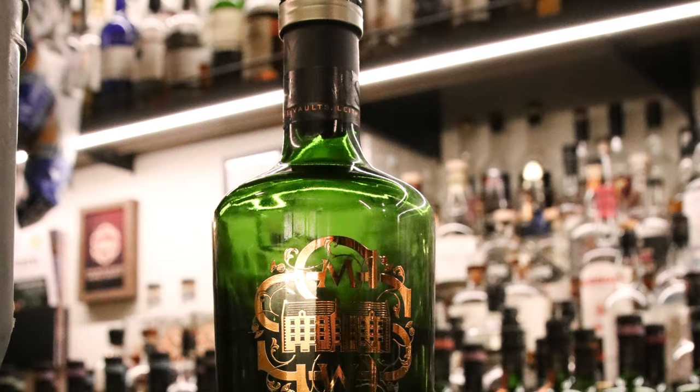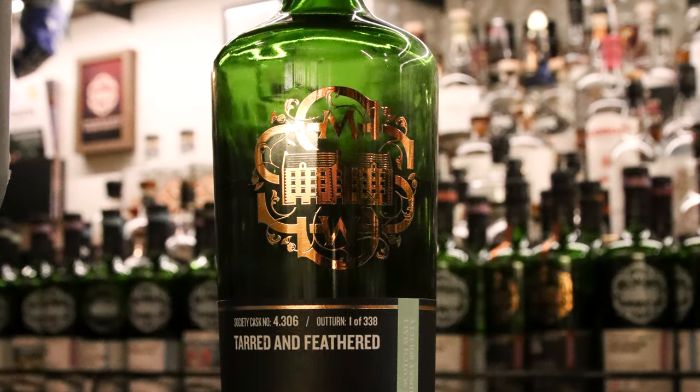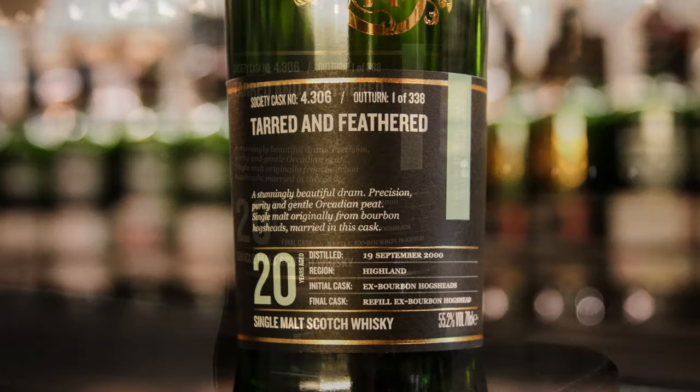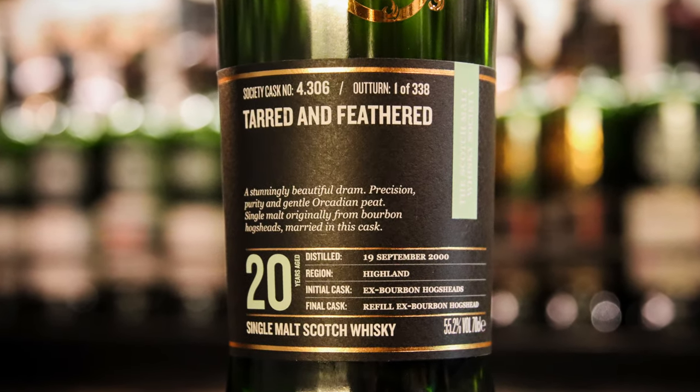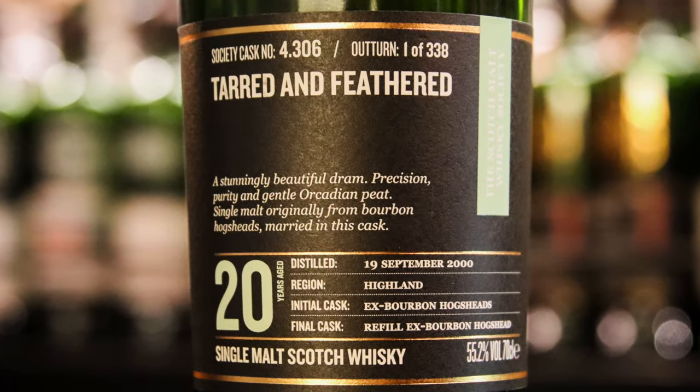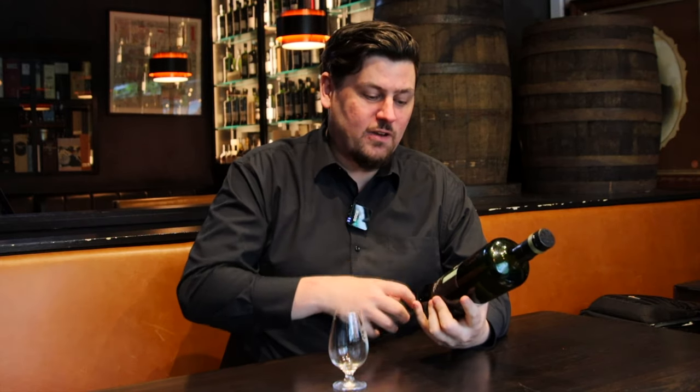In this case, the premium malt is 4.3 or 6, 'Tarred and Feathered,' in our lightly peated profile — a 20-year-old whisky from Distillery 4 in Orkney. Members who've been with us for a year or more might remember last November's outturn where the premium malt of the month was also from Distillery 4. It was so popular we tried to make it happen again this year, and it did. So it's a 20-year-old ex-bourbon cask at 55.2%, lightly peated.